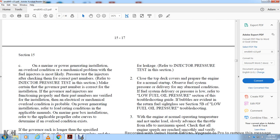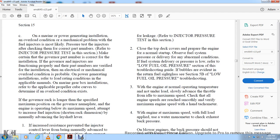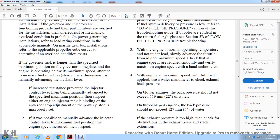On marine, power generator, and stationary installations, if an oil condition or mechanical problem with fuel injectors is most likely, perform an injector pressure test and check for correct part numbers. Make certain all governor parts are correctly numbered and that the governor is functioning properly. Verify the part number for the installation and check whether an electrical or mechanical overload condition is probable. On power generating installations, refer to load ratings in the applicable manuals. On marine gearbox installations, refer to the applicable power curve tables to determine if an overload condition exists.